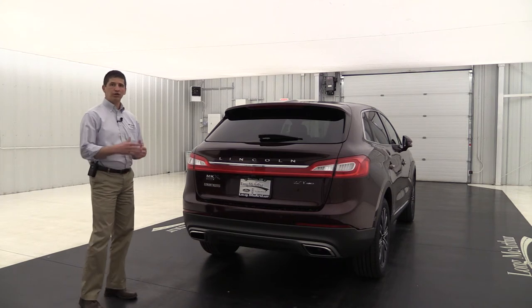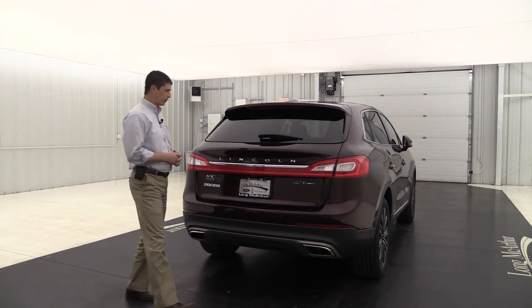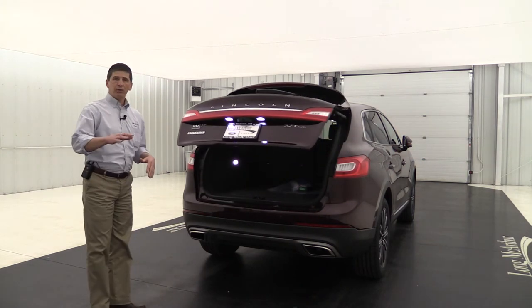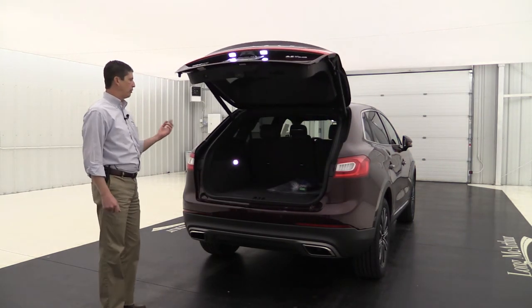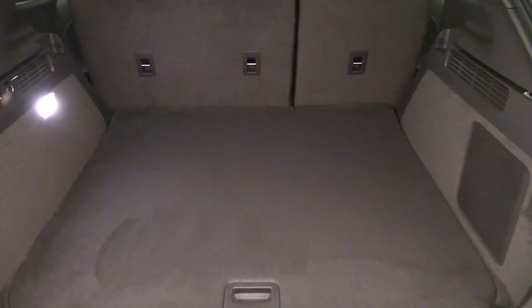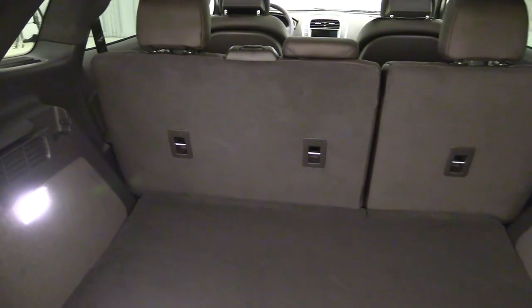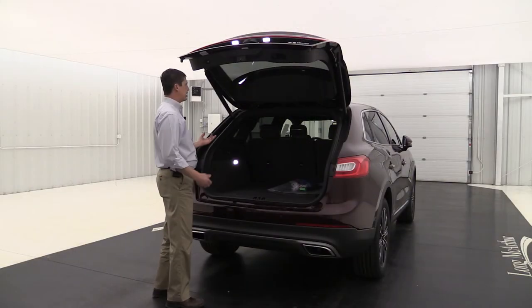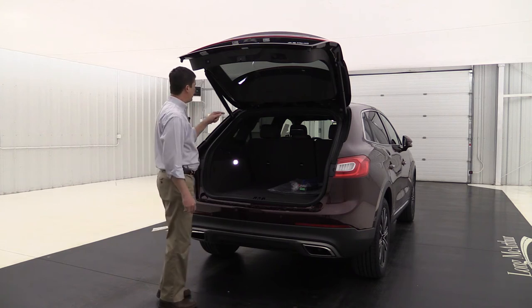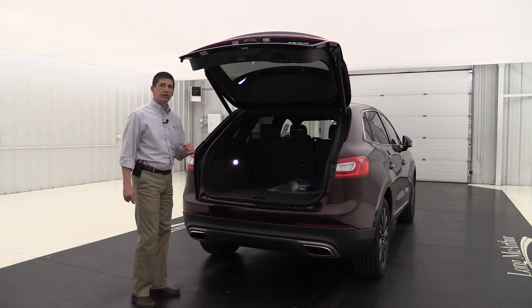This does have your power liftgate. You can use the remote to open it, or the button underneath, but it's also foot activated — the hands-free liftgate. Just give it a straight kick forward and it's going to open up nice and easy for you. Here in the cargo area, it's very spacious. It is carpeted on the floor as well as the sides and seat backs, which helps with noise dampening. The seats are a 60-40 split bench seat, and those seats can recline back a little bit, allowing those in the back seat to have a more relaxing ride.